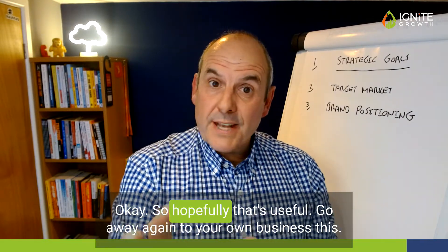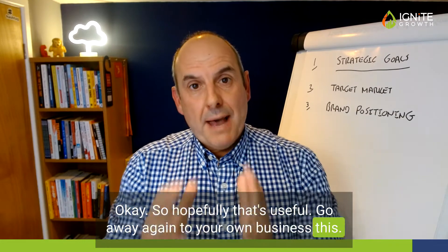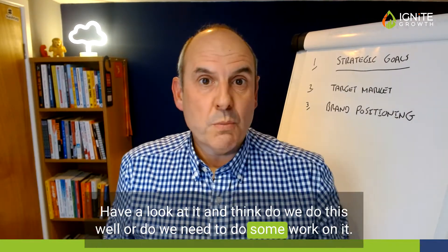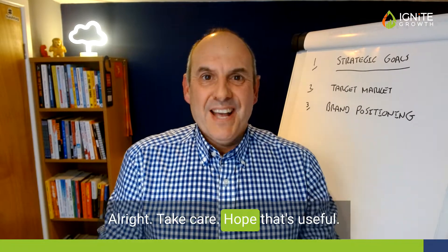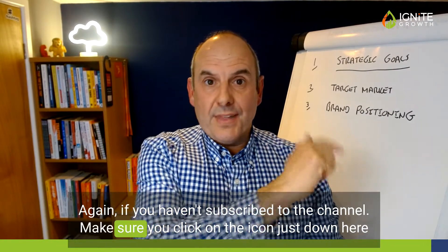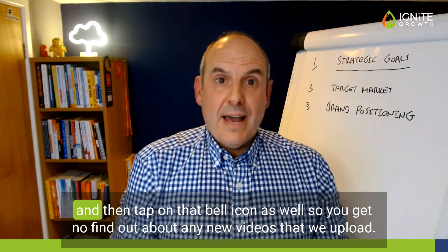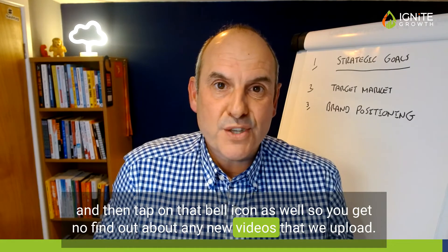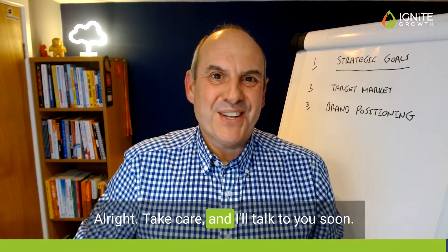Hopefully that's useful. Go away to your own business and have a look at it and think: do we do this well, or do we need to do some work on it? If you haven't subscribed to the channel, make sure you click on the icon just down here and tap on that bell icon so you get notified of any new videos that we upload. Take care and I'll talk to you soon.